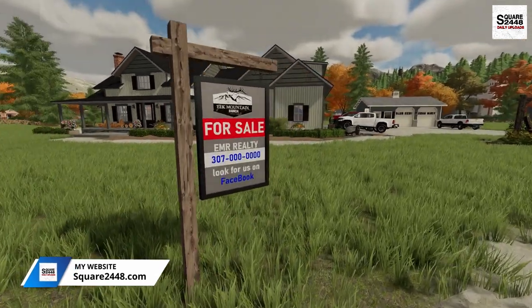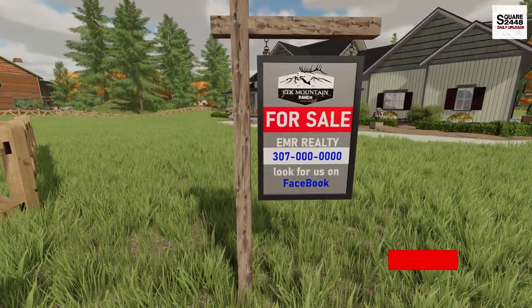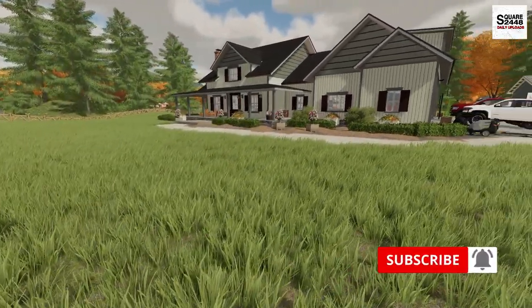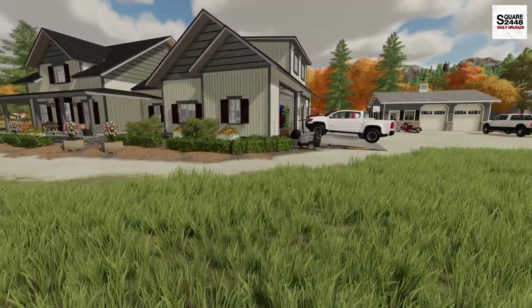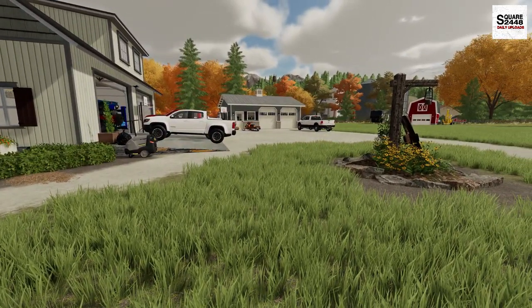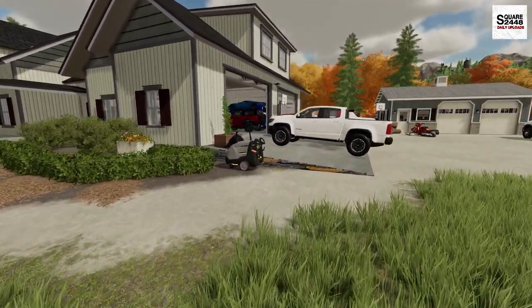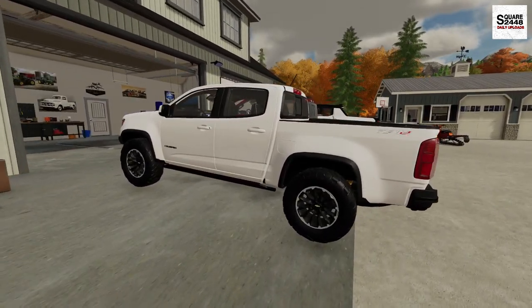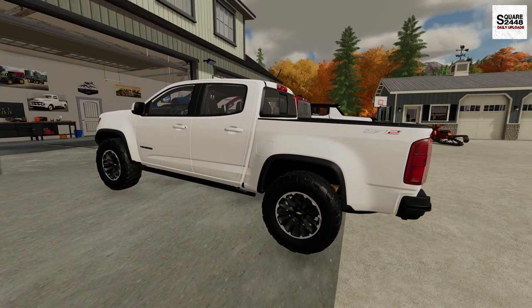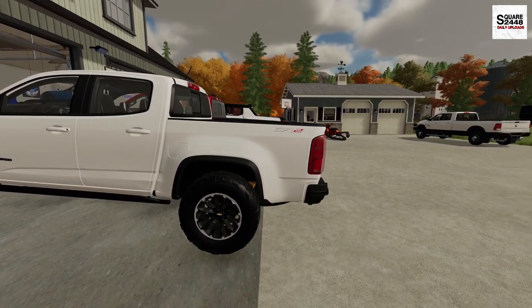The realtor will be coming by later today to put a sold sign over the for sale sign, since we just sold it this morning — which is super exciting. This was one of my favorite properties. We built the house, we built the garage, and an old classic barn out back, which is so cool. I actually hired a moving company for all the furniture. There's just too many couches, too many beds, lamps and everything, so we're mainly focusing on getting everything moved out of the garage.